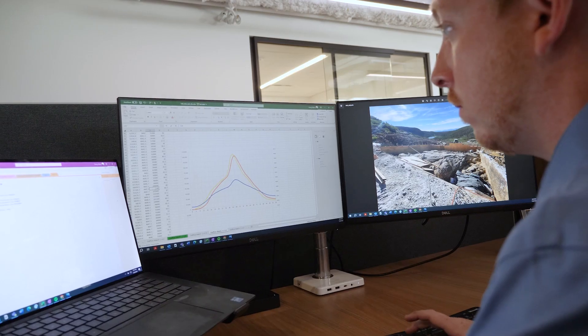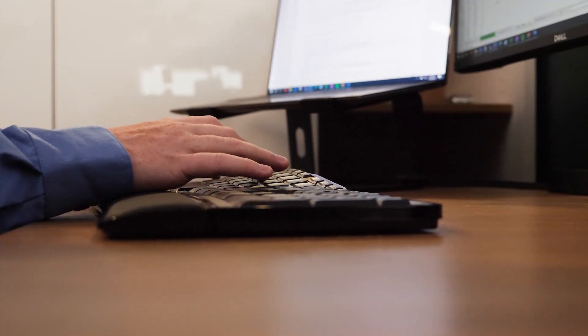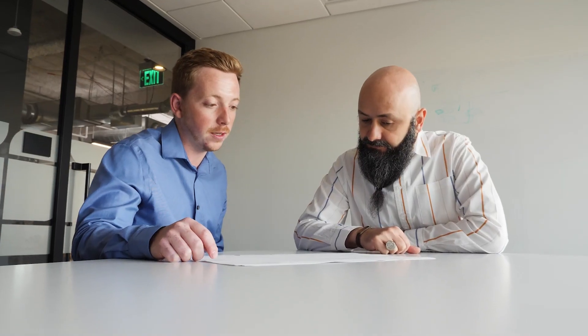A typical day here kind of depends on if I'm in the office or in the field. Some of the office tasks include doing hydraulics and hydrology modeling, working in spreadsheets, and creating outputs for reports.